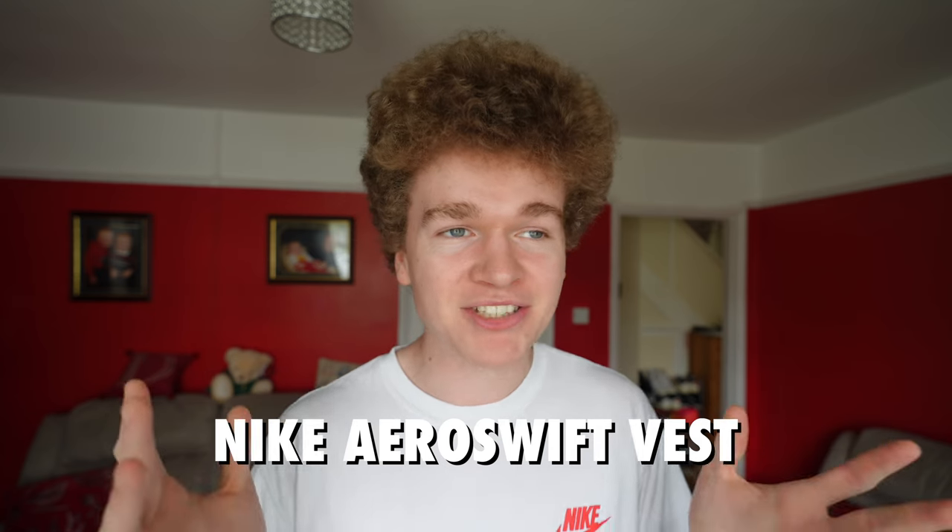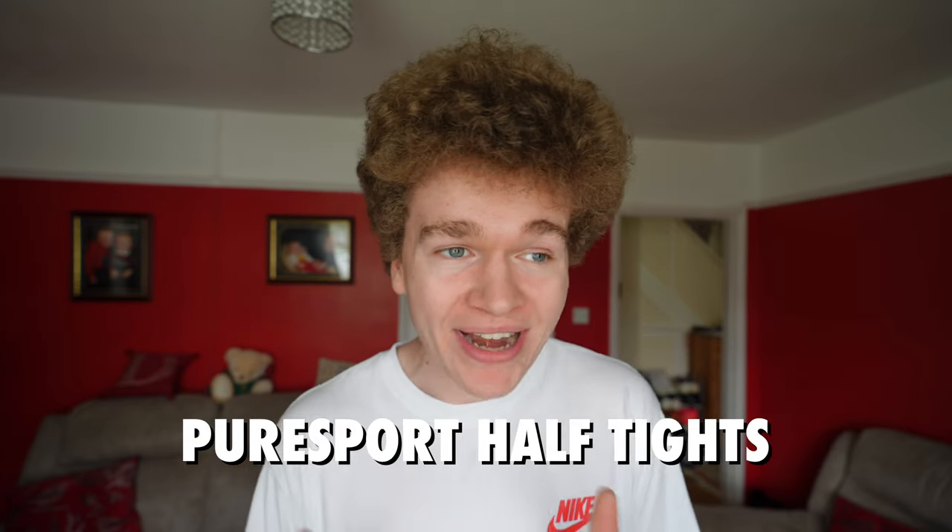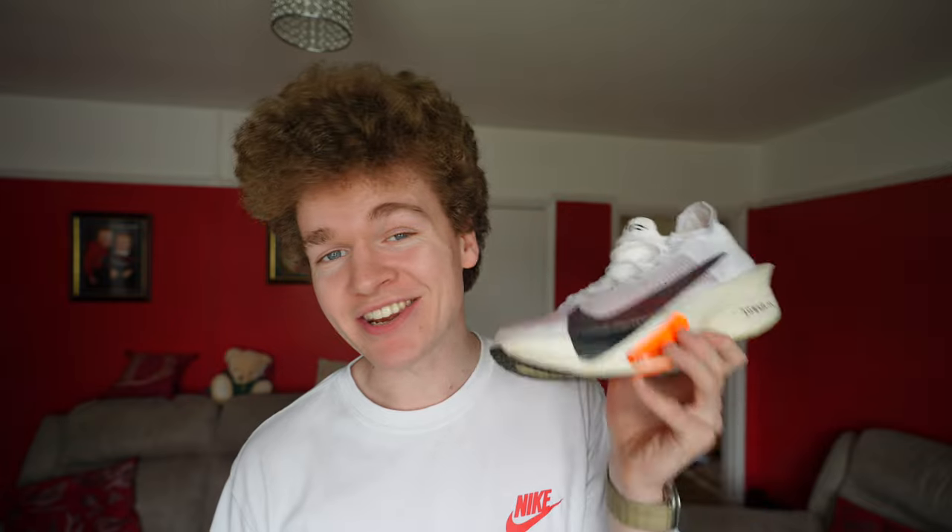Race day kit is basically second nature now because I've tried so many different combinations throughout my weekend long runs — I found one that works and I refuse to change it until it doesn't. On my top half I'm going to be wearing my trusty Nike Aero Swift vest. On my bottom half it's going to be my Pure Sport half tights, which have quite literally eliminated every single chafing issue I've ever had — I wore them for my full marathon and didn't get a single bit of chafing. For my shoes I'm going to be racing in the Nike Alpha Fly 3s and as a backup I'm also taking my Vaporfly 3s just in case something happens.